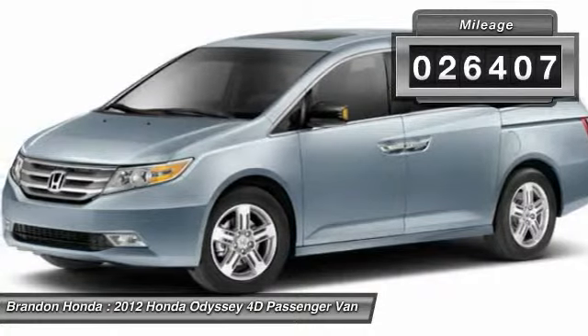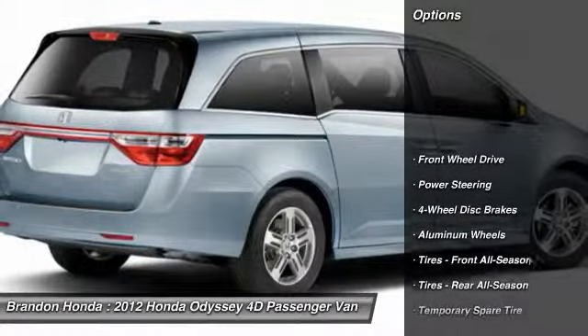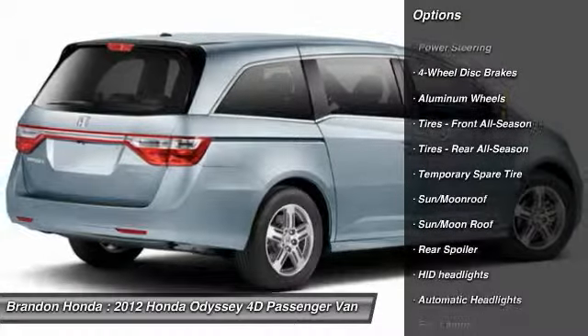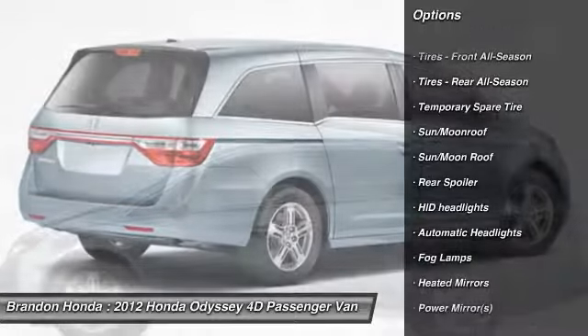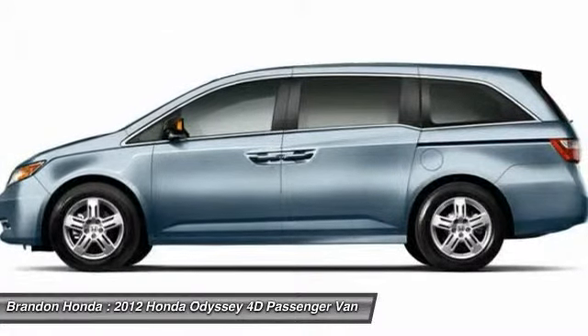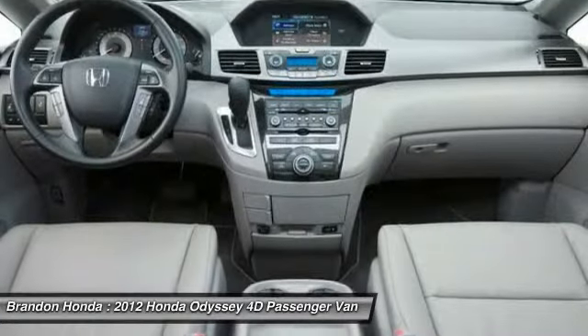This vehicle has less than 30,000 miles. Here are some of this vehicle's great options: keyless entry, stability control, power liftgate, anti-lock braking system, steering wheel audio controls, traction control, backup camera, power passenger seat, navigation system, and Bluetooth.